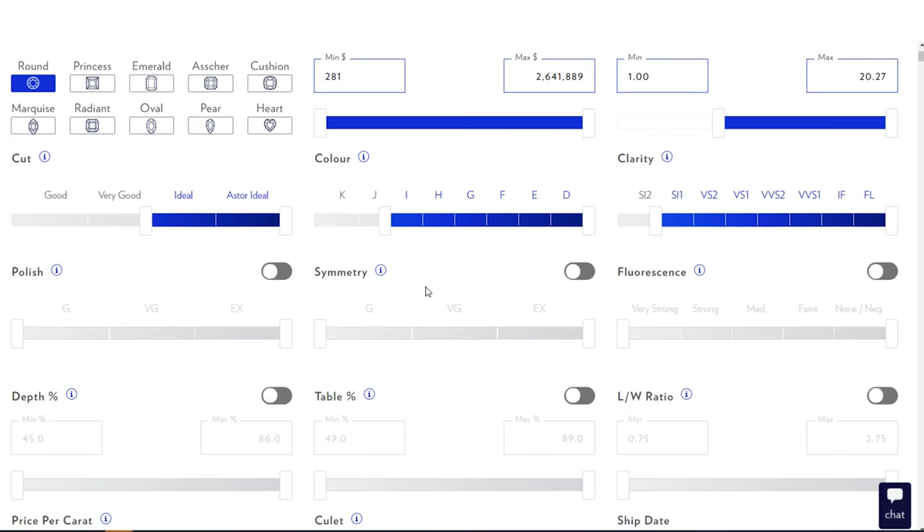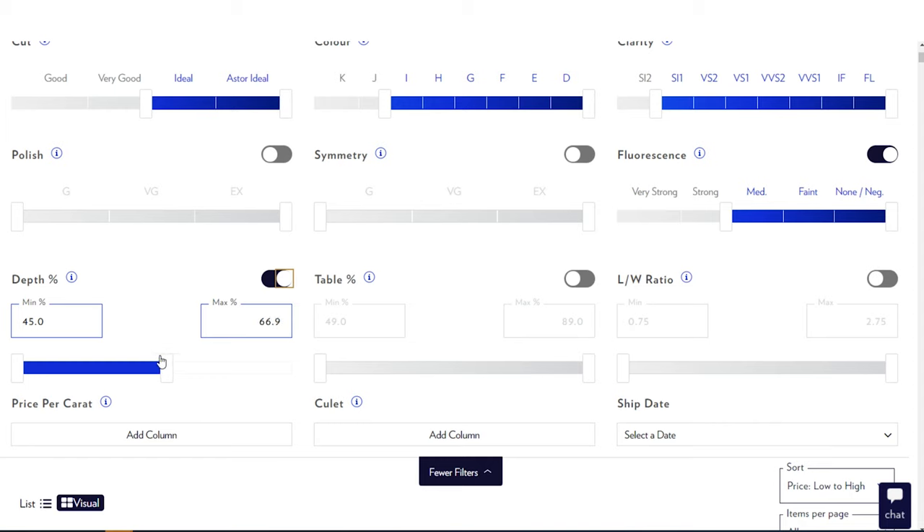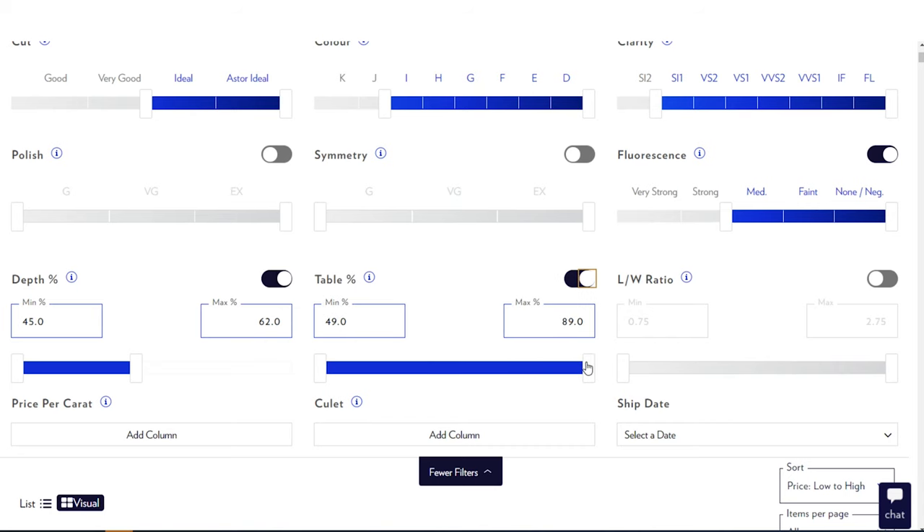Here's where the biggest trick is: the 'More Filters' tab. Don't be nervous about touching that. Leave the polish and symmetry alone for now. For fluorescence, leave it at medium to faint to none. Depth percentage is super important — I'm going to set the maximum to 62. This is not a universal rule for every diamond shape; every shape is different. For table, I'm going to go to 58 maximum.